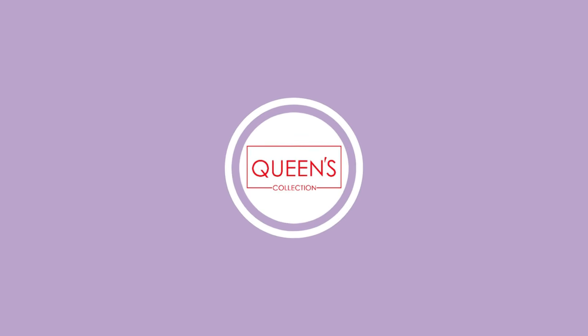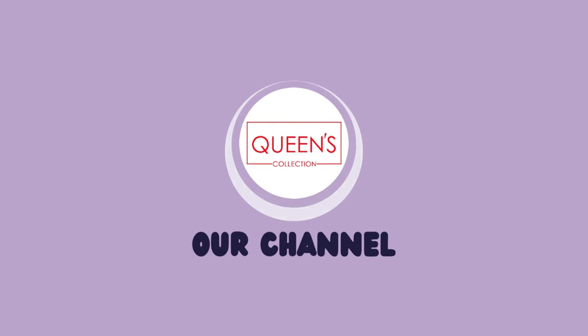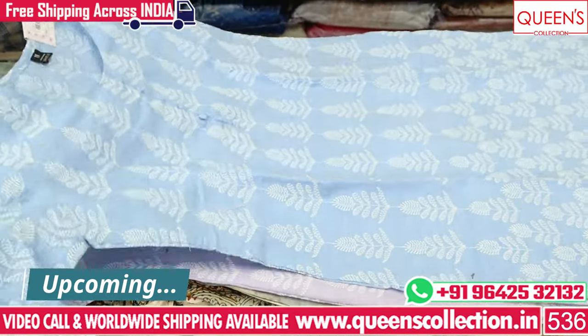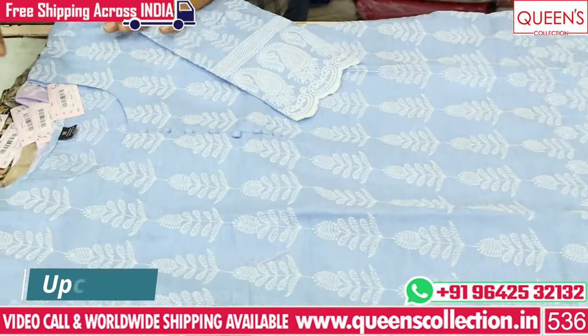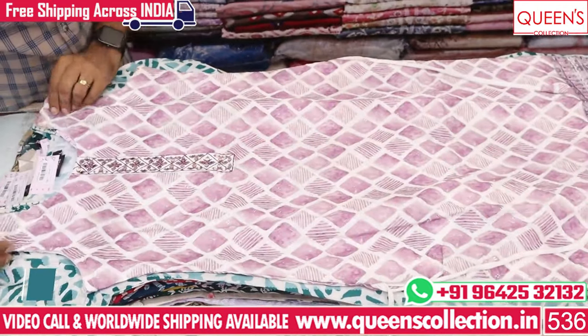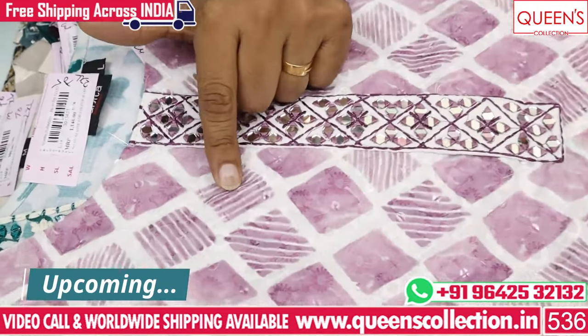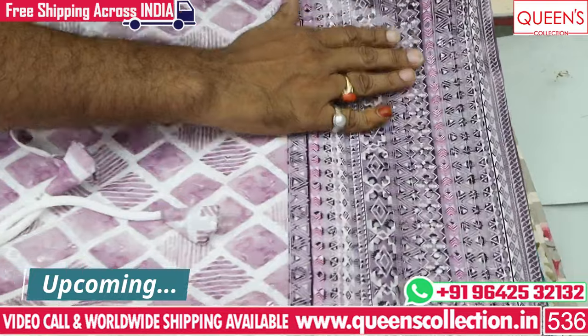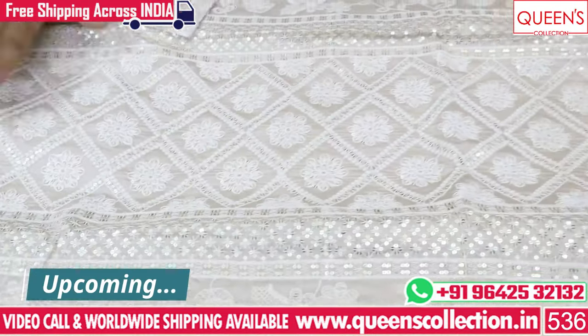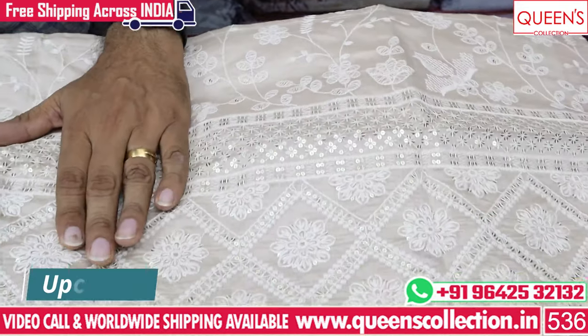Hi friends, I am here with a lot of fancy straight cut collections. There are a lot of rare collections, unique collections, and uncommon collections. These collections will be raised in the market. So don't miss the collections — watch until the end of the video. You will have a contact with the courier. In India, there is also a free courier service and a worldwide shipping facility.